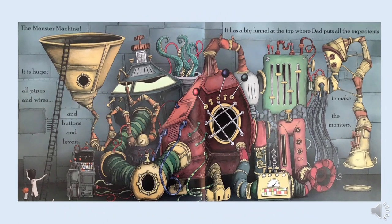It's the Monster Machine. It is huge. All pipes and wires and buttons and levers. It has a big funnel at the top where dad puts all the ingredients to make the monsters.